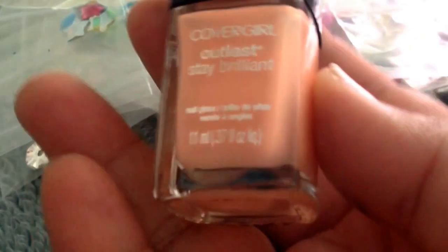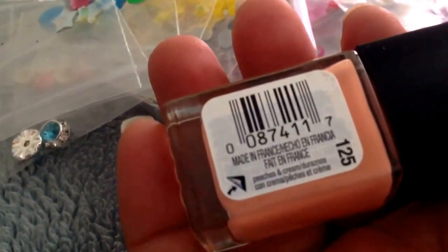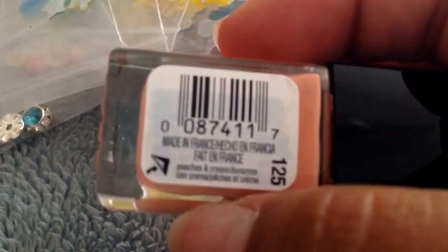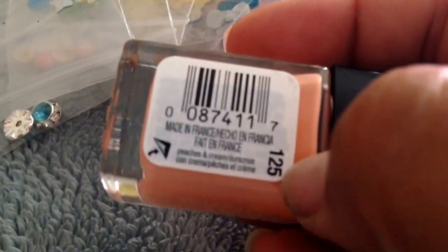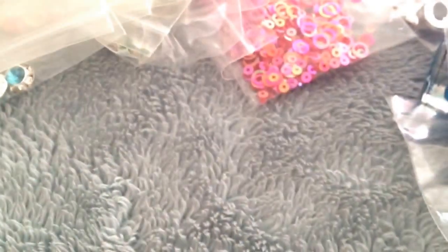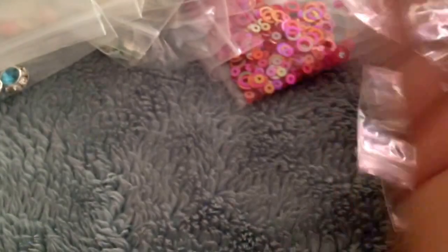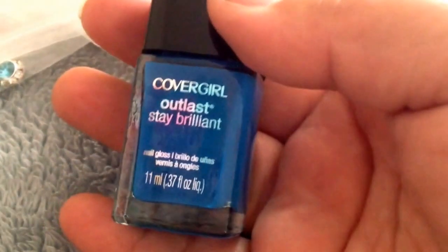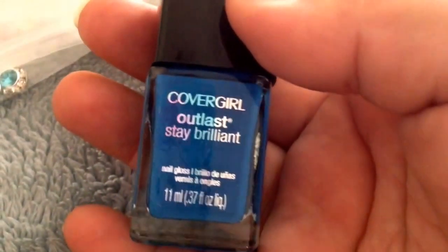She gave me this polish, which I like because it's a very neutral color. I like it for the winter. I think it would go good with like a gray accent nail. I can't even see, it says 125. This one says 295 and it's a blue one, in Outlast Stay Brilliant. Beautiful, my favorite color.